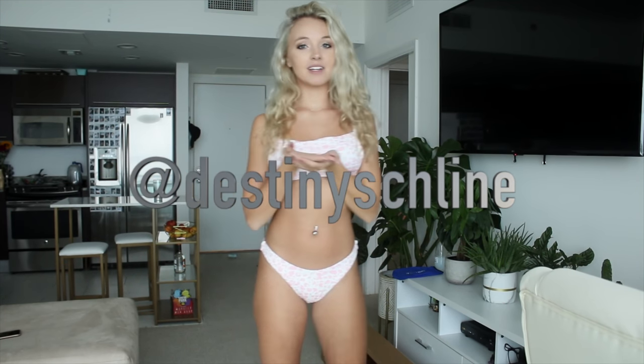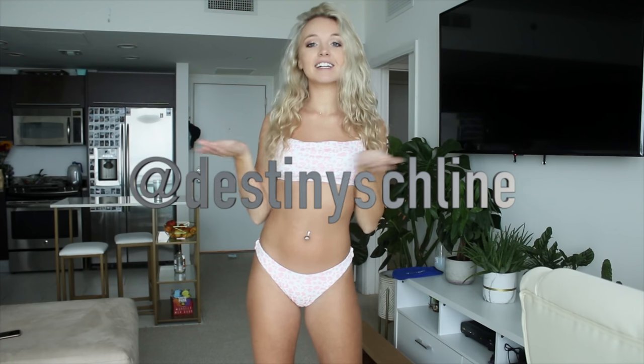Hey guys, it's Destiny and today I have a super exciting different video for you all. It is my try-on bikini collection for 2020. I have so many bikinis. I am the bikini queen and I wanted to try on every bikini I own, go through them and sell a bunch because I don't wear a lot of them. The ones I don't want will be on sale on my Instagram, Destiny Schlein, also in the description box.